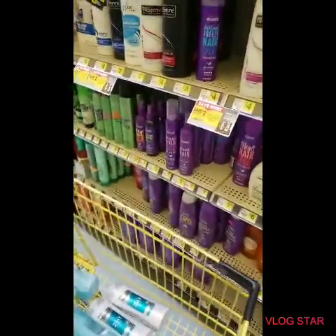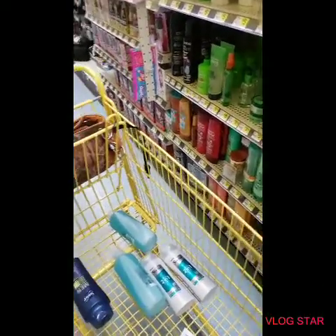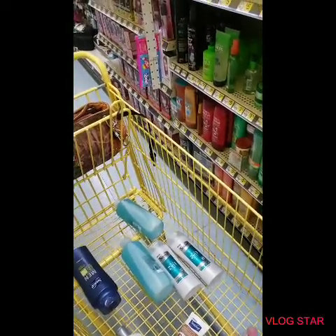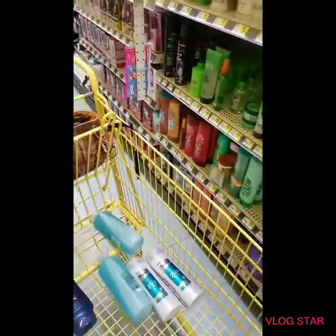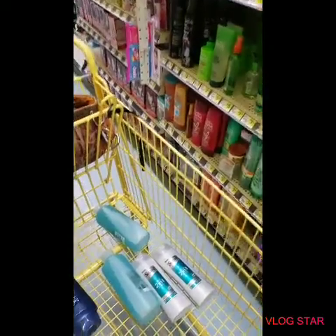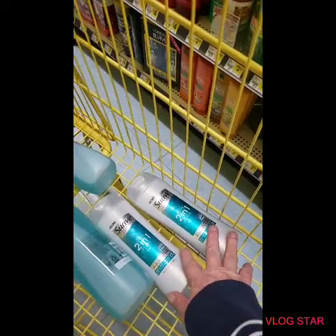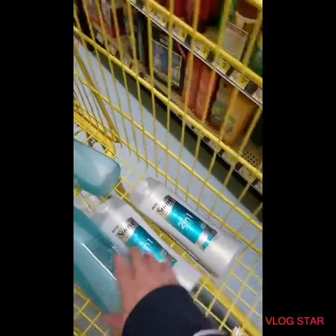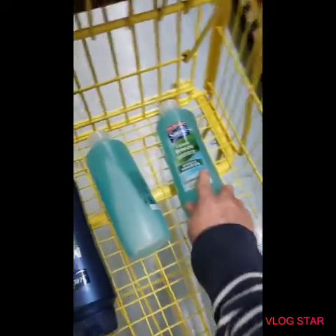I'm here at Dollar General checking out what might be a glitch I've seen on YouTube. I tried what someone else got to work and I cannot get it to work. However, in scanning, the Dove coupons — three dollars off two Dove — are attaching on my app, and the Suave Essentials coupons are also attaching.